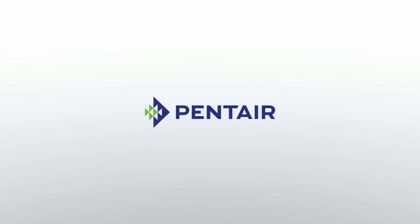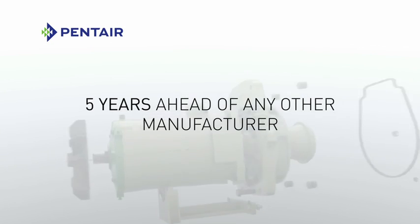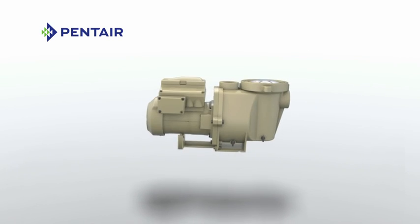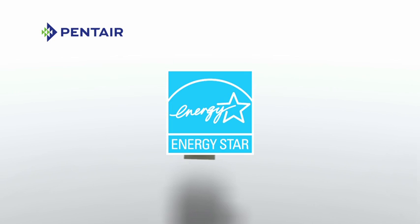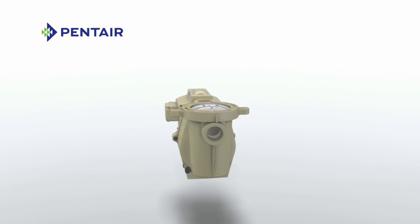Pentair Aquatic Systems was the first to introduce variable speed pump technology to the swimming pool industry, a full five years ahead of everyone else. So we've had more time to perfect it. The result is the first ENERGY STAR certified variable speed pump, one that gives you remarkable efficiency and a lifetime of savings.